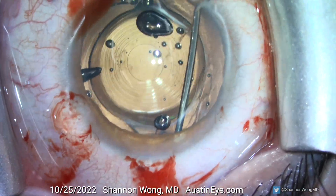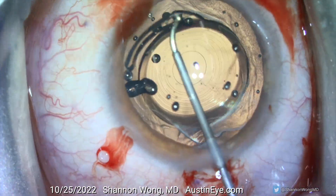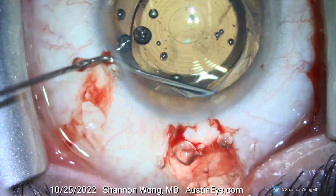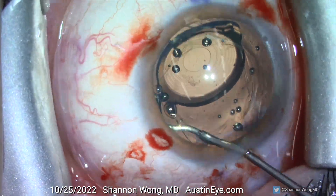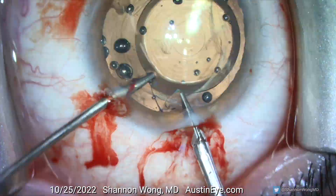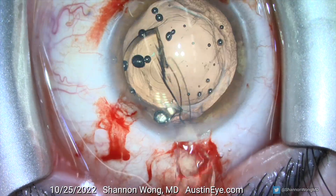Once the implant has been visco-dissected 360 degrees, we use a Conor wand to lift and rotate the implant to bring it into the anterior chamber, where we use micro forceps and IOL cutters to bisect and remove the synergy lens in two pieces.